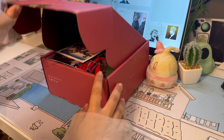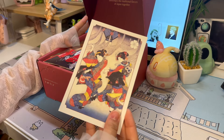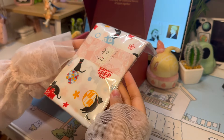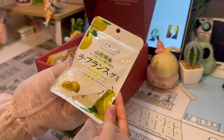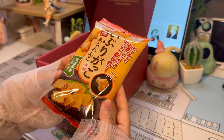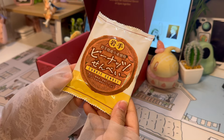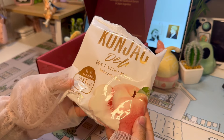Sakurako is a monthly Japanese artisan snack box supporting local Japanese snack makers. Each box comes with 20 traditional, authentic, and artisan Japanese snacks, including Japanese teas and a special Japanese tableware. This month's theme is Festival of Tohoku.